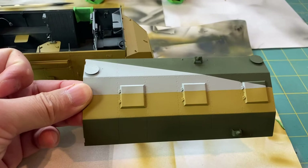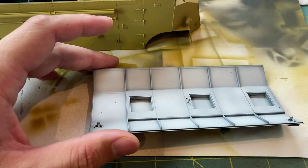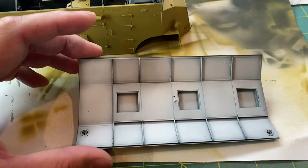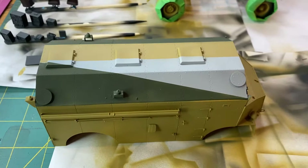The interior is base-coated — same thing, primed with German Panzer Gray and then highlighted with a little bit of gray and white mixed in, to give the ceiling a brighter color. And it fits perfectly.